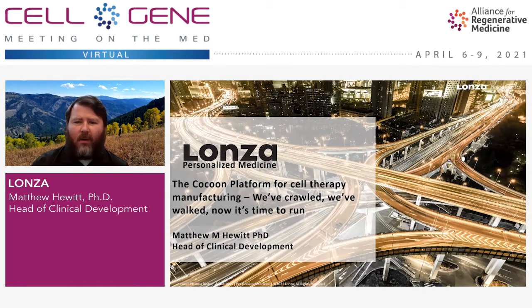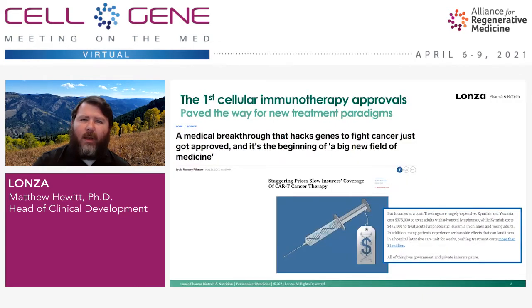We've crawled, we've walked, now it's time to run. I don't think I need to review the fact that cellular immunotherapies have reshaped the way that we are treating patients in oncology. A little bit over three years ago, we did see the first cell therapy approval in KymRiah, and how these medical breakthroughs were going to change everything. And they certainly have.